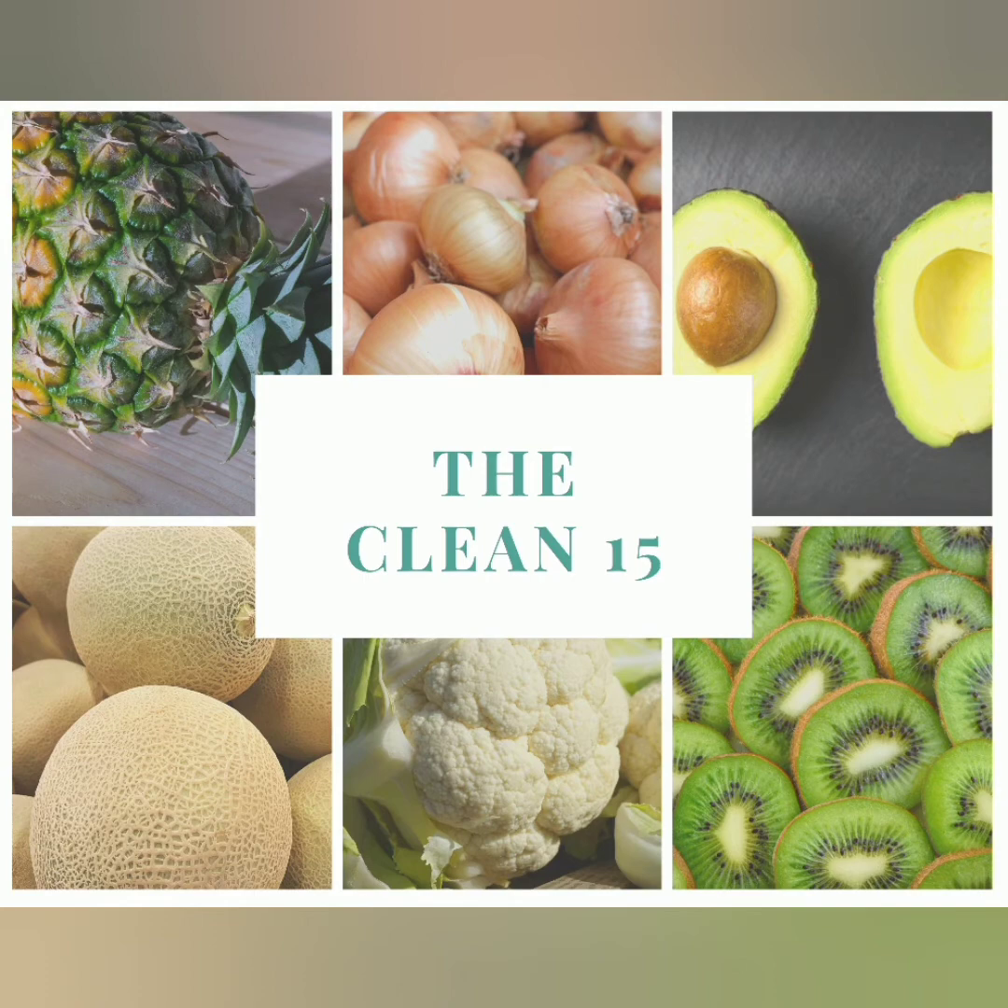Also, you want to check that list for the Clean 15. When you can't buy organic, that Clean 15 will help you decipher what's good and what's not, what to spend the money on when you can and when you can't. I'll leave a list of the Clean 15 below.